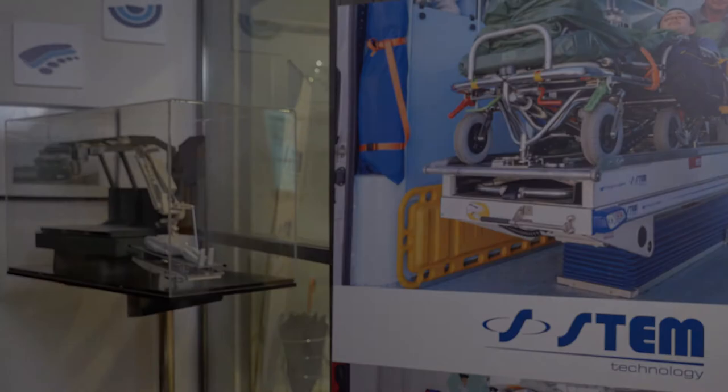Hi, I'm Chiara, and I'm a biomedical engineer at STEM Technology, a company specialized in advanced ambulance systems for more than 30 years. Today, we're going to talk about the biocontainment system, BillyCab. Follow me.